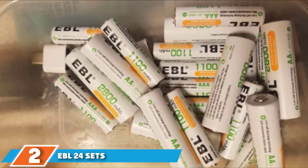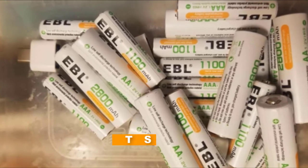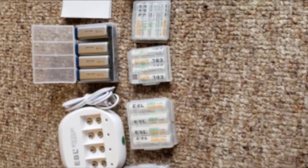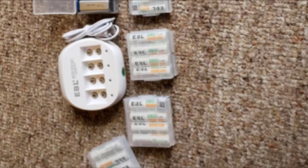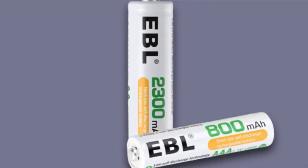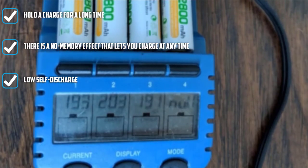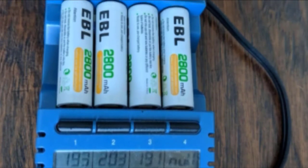At number 2, we have the EBL 24-set AAA Batteries Combo. This set is ideal when you have multiple devices with a variety of battery needs. You get two dozen batteries — one dozen AA and one dozen AAA. The AA batteries offer 2800mAh and the AAA batteries offer 1100mAh. These batteries have a low self-discharge, remaining up to 90% charged when left unused for up to one year, and hold up to 80% three years later.